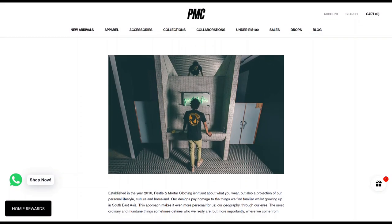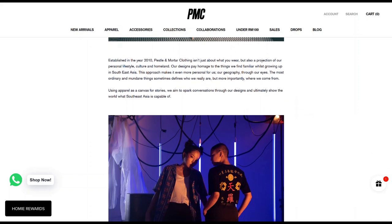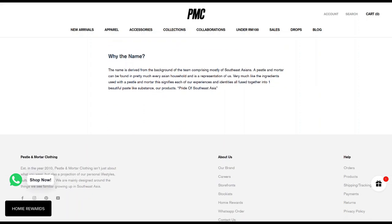Pestle and Mortar clothing was established in 2010 and is a Southeast Asian storytelling streetwear brand hailing from Malaysia. The brand is a projection of their lifestyle, culture, and the things they saw growing up.